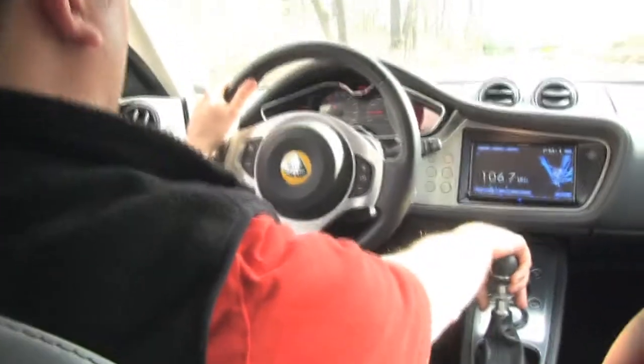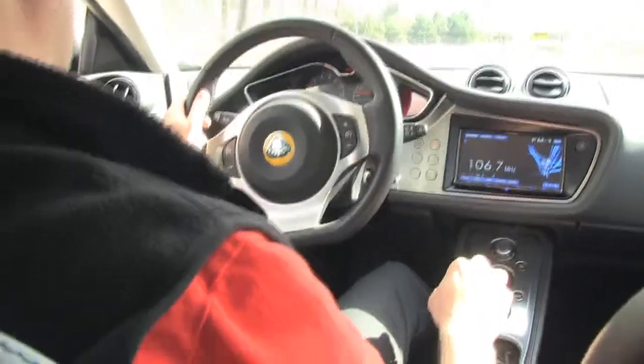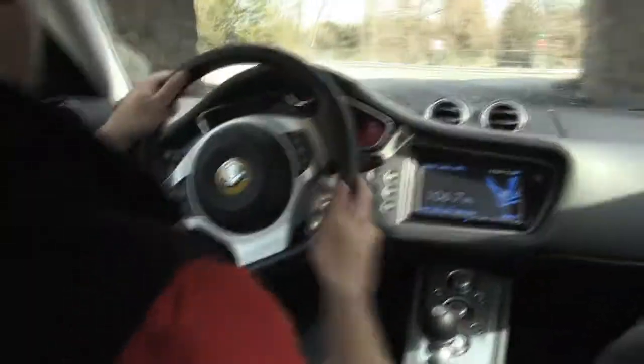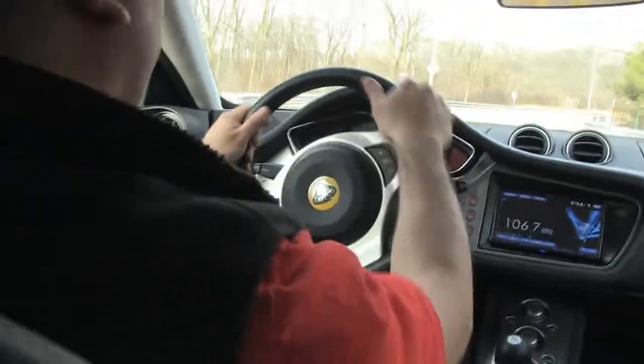We talked about the 0-60 launch time — it's 4.5 seconds. It does take off really well, but the handling on this car is superb. Take a small little road like this and it can become really fun in the Lotus Evora.